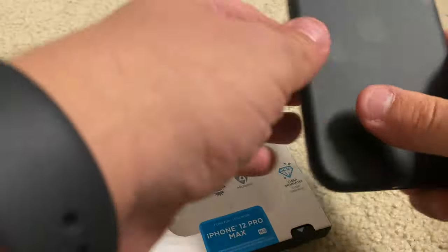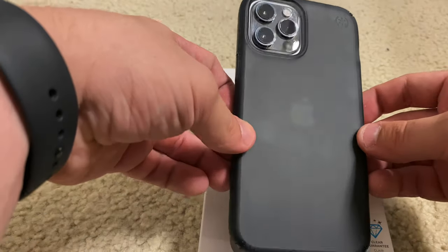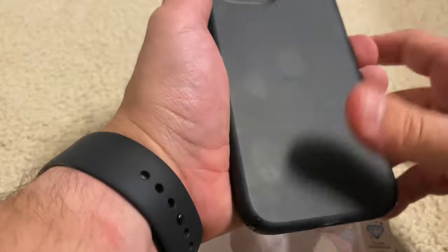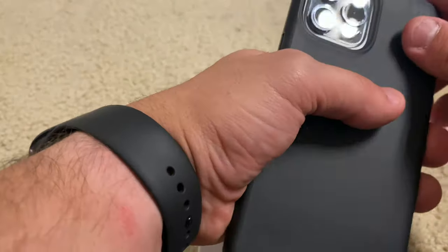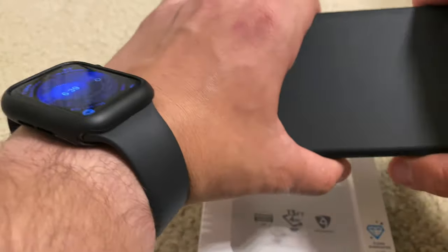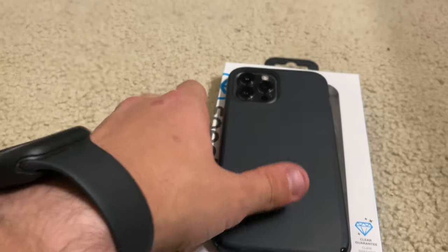I don't know which one I'm going to go with, because the Apple logo is so vague through it. But I kind of like it, though. If you have greasy hands, it's definitely a fingerprint magnet right from the start. But this one actually feels a lot more silicone-like, and I actually do like that.